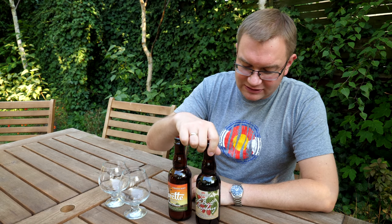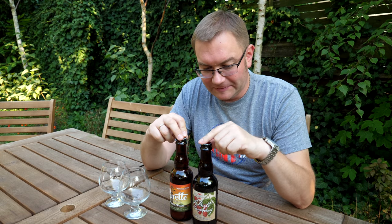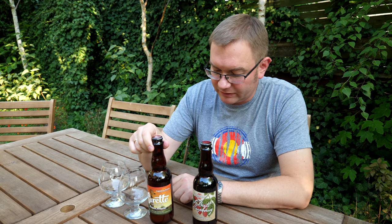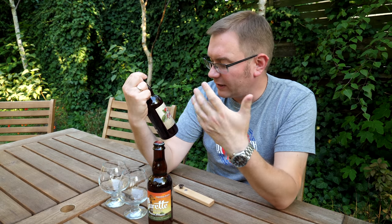To są piwa, które przywiozłem z Denver na jesieni zeszłego roku, więc swoje już jakby odczekały. Można powiedzieć, że jest to w pewnym sensie oblewanie tegoż odszkodowania. Więc mam dwa brety z owocami. Pierwszy to jest Suret Reserva Prunus Persica - Golden Sour Ale Aged in Oak Barrels with Peaches, czyli Golden Ale leżakowane w beczce z dodatkiem brzoskwi.